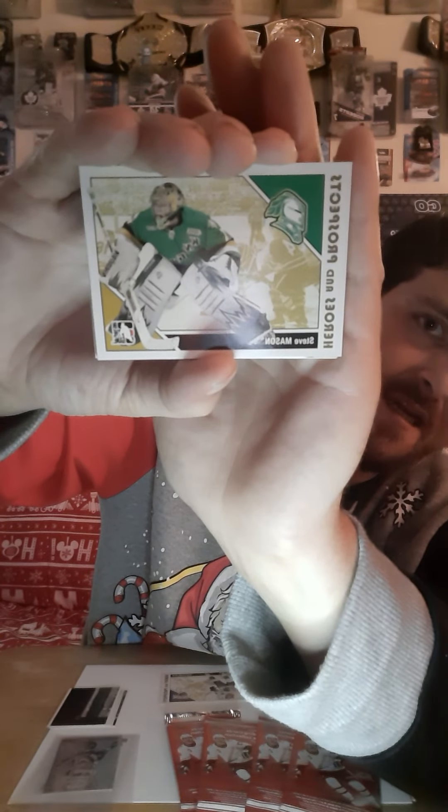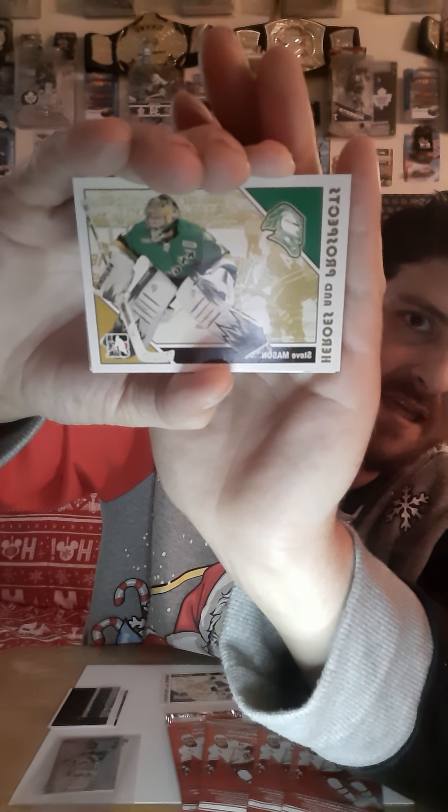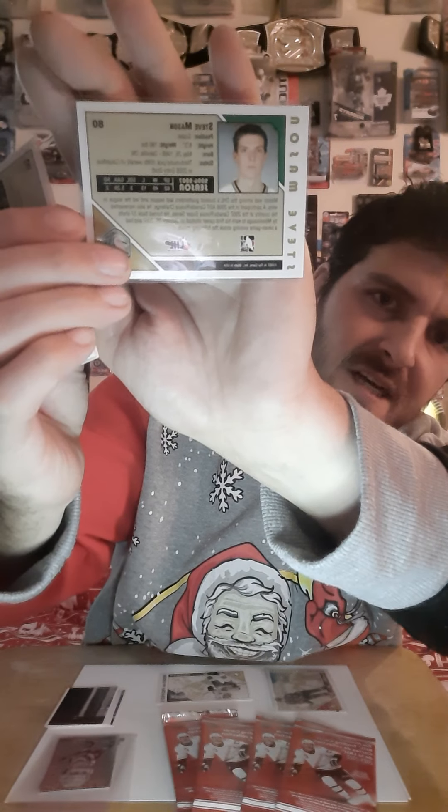This is the Heroes and Prospect cards — I pulled a Luke Shen. On the back of the Luke Shen card it shows all of his stats, all of his information, all that good stuff about Luke Shen himself. And I'm actually going to put that in a sleeve — just because it's Luke Shen, he did play for the Toronto Maple Leafs for a very long time, so he deserves to be sleeved. And now we have Steve Mason.